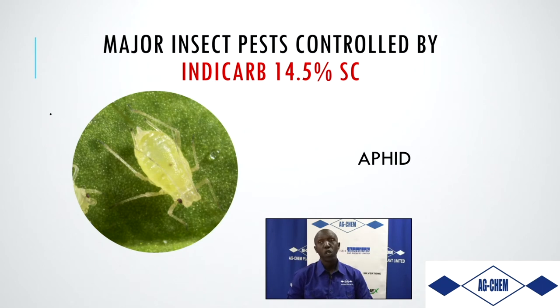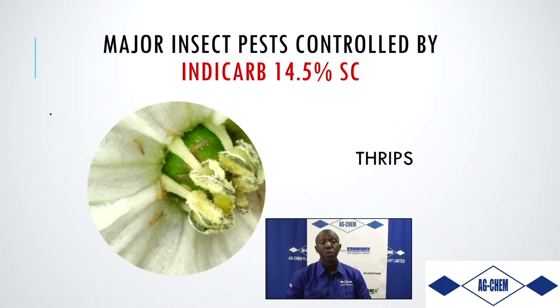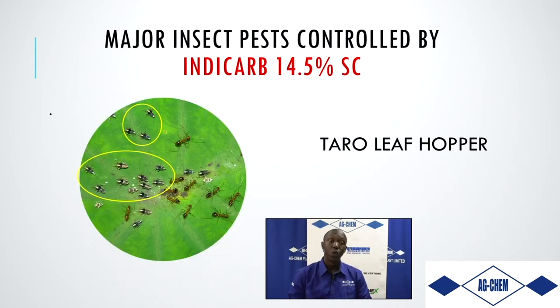For soft-bodied insects such as aphids and thrips, IndyCarb can be used to control these pests. For tomatoes or sweet pepper where leaf miners are the problem, IndyCarb gives excellent results. We've also been exploring its use in controlling thrips — whether western flower thrips, thrips on watermelons, or sweet peppers — IndyCarb is your first choice. We've also found excellent control of taro leaf hoppers affecting dasheen.